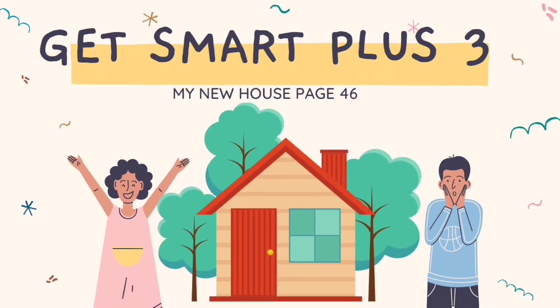Hello everyone, welcome to my channel. In this video, you are going to learn Get Smart Plus 3 for the topic My New House on page 46. So, let's get started.